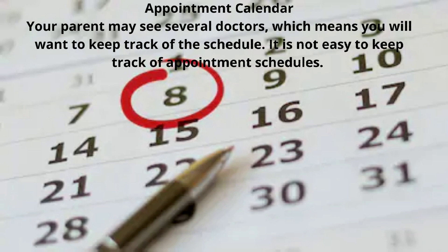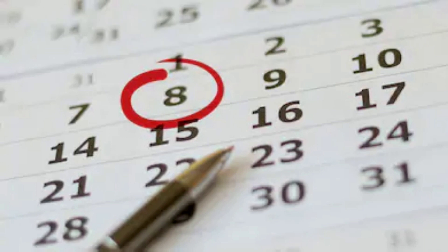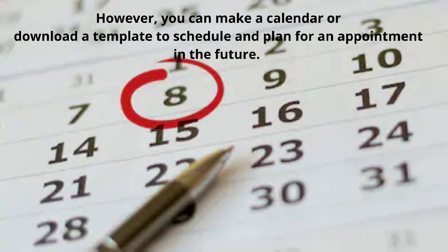Appointment Calendar. Your parent may see several doctors, which means you will want to keep track of the schedule. It is not easy to keep track of appointment schedules. However, you can make a calendar or download a template to schedule and plan for appointments in the future.